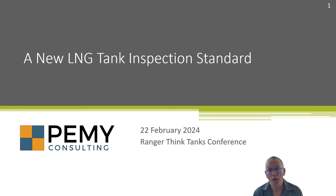Hello everyone, I'm Philip Myers of PEMI Engineering. I'd like to first of all thank everyone at Ranger for helping to put on this series of very informative talks. I'd also like to thank Andrew Yearwood and Andy Wong for helping me put together the report on LNG tanks about which I'm going to talk.